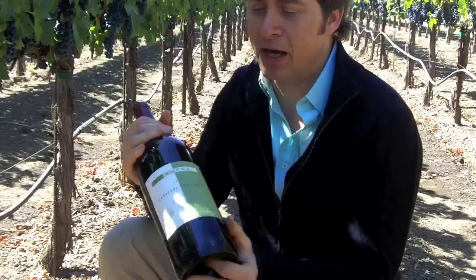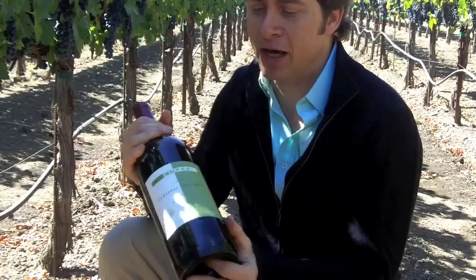Another advantage of big bottles is that the small amount of wine that actually gets better with age — like a great Cabernet Sauvignon — matures more slowly in big bottles. But that's not something you really have to worry about right now.